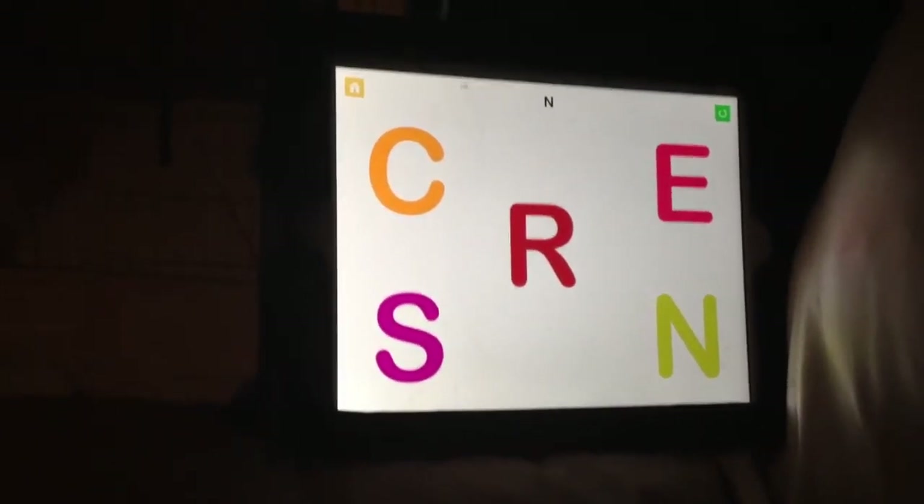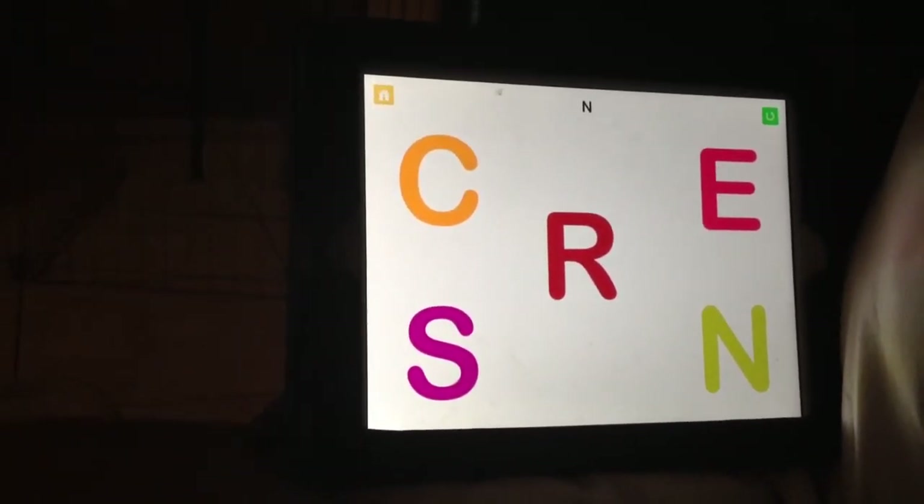Touch the N. N. Look at the N. Where is it? Touch it, baby.